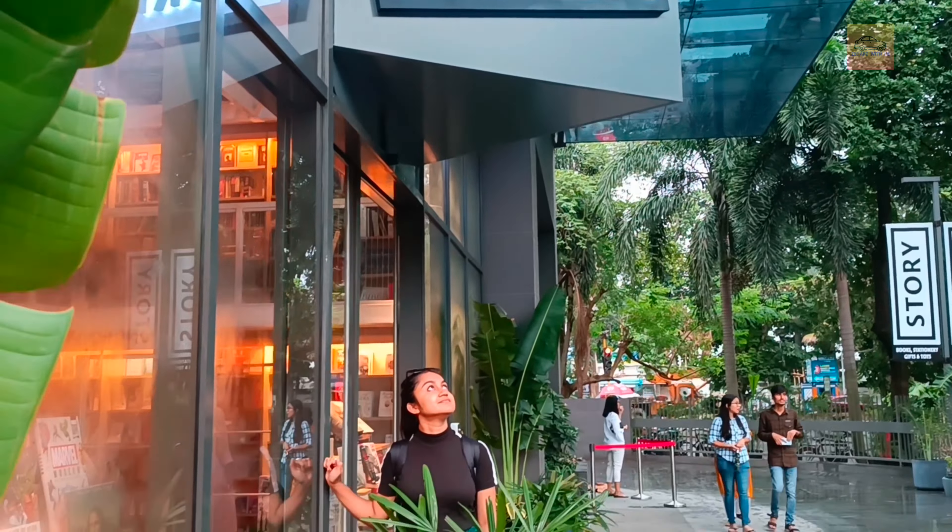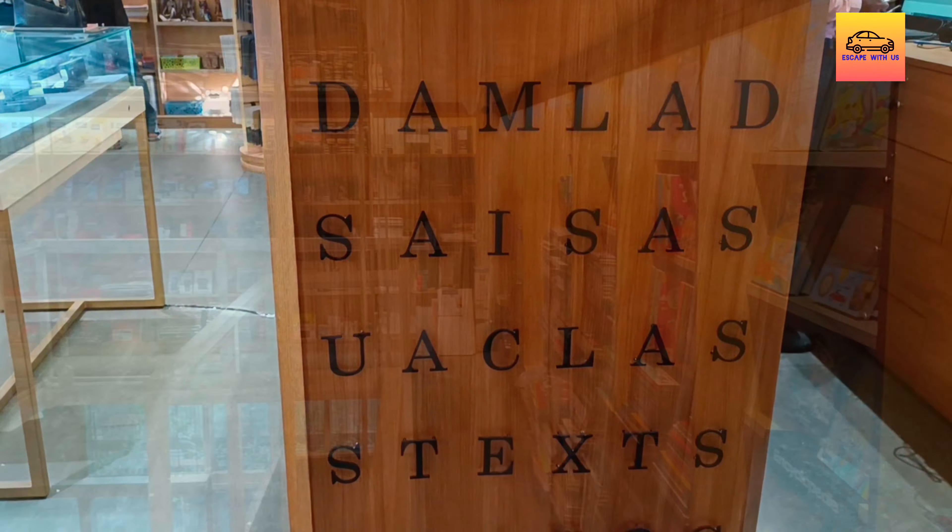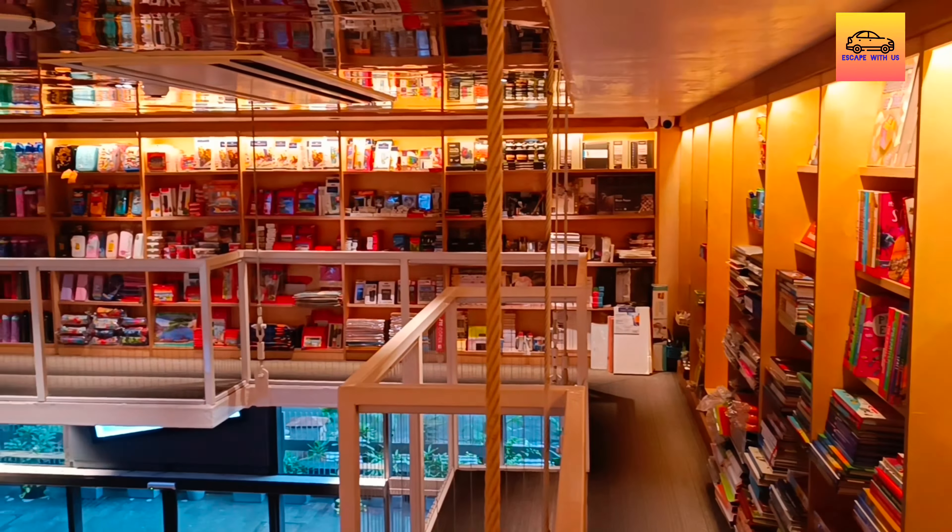This bookstore is a paradise for all book lovers. The store in itself is an architectural wonder. I haven't been to a store that is even half as excellent and unique as Story.